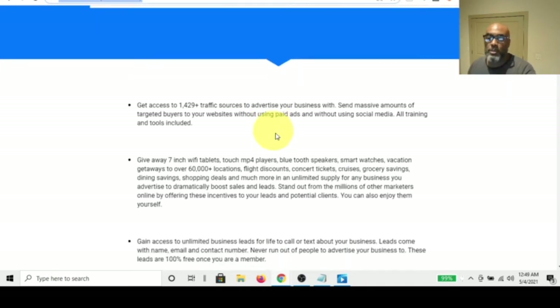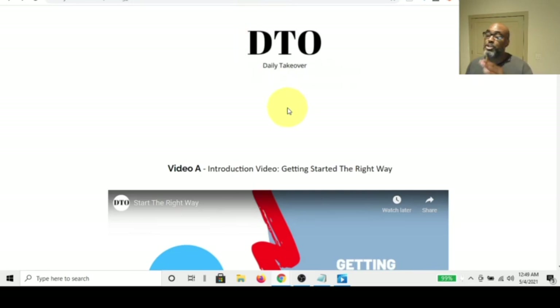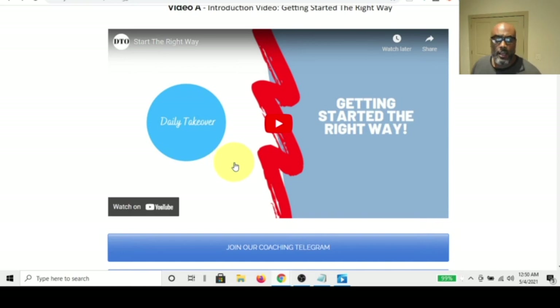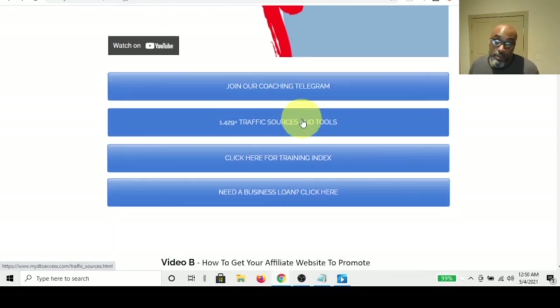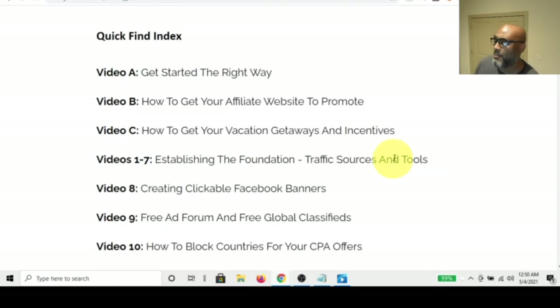Let me jump into the back office and give you a peek at what you actually get inside the Daily Takeover. When you get your account, I'll send you a link after you pay — direct pay, so I'm in control of that. You create a login and come in here. As soon as you enter, you get an introductory video on getting started the right way, then you join the Telegram group, and then you get access to over 1,400 traffic sources, plus additional training.